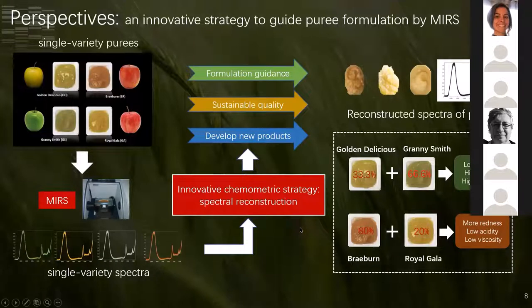In the future, this method opens the possibility of assessing the quality of different formulated purees based only on NIR spectra of single purees before formulation. For example, if we acquire NIR spectra of single varietal purees, we can predict many formulation options with different colors, acidity, and viscosities using our spectral reconstruction method. This is a new way to handle variability from raw materials and optimize the quality of final puree products, and even explore new products.